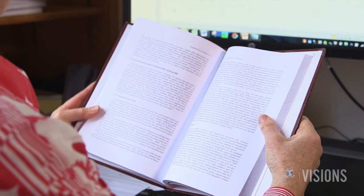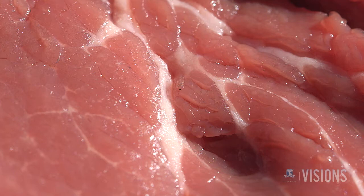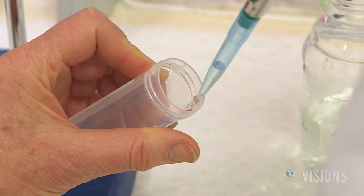The dogma in meat science is that the shrinkage you see in muscle during cooking is caused by connective tissue, which also causes the water to come out of the muscle. So they wanted to test this dogma.